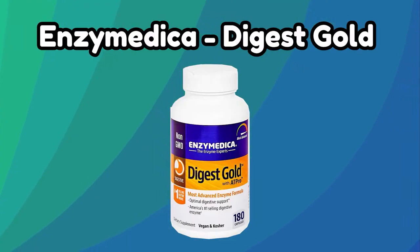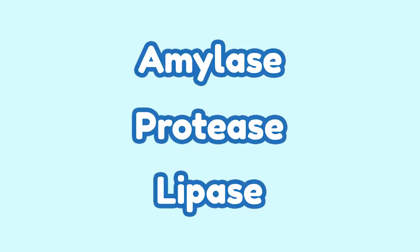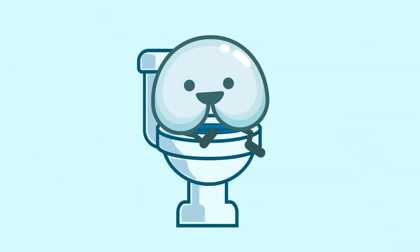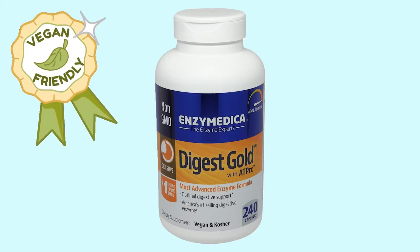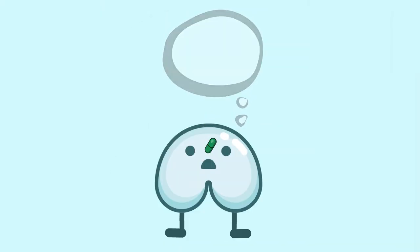Number two: Enzymedica Digestive Gold. Enzymedica Digestive Gold features amylase, protease, and lipase, which all help you digest your food better. It also has magnesium, which is an essential mineral for your overall health, and it also helps you poop better. This enzyme is also vegan friendly. I would recommend this digestive enzyme for those who get gas or bloating from eating certain foods while lacking magnesium in their diets. I recommend taking one capsule with each meal.